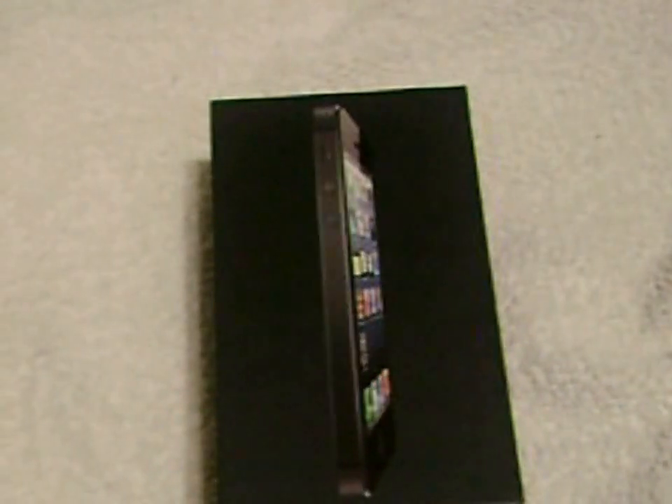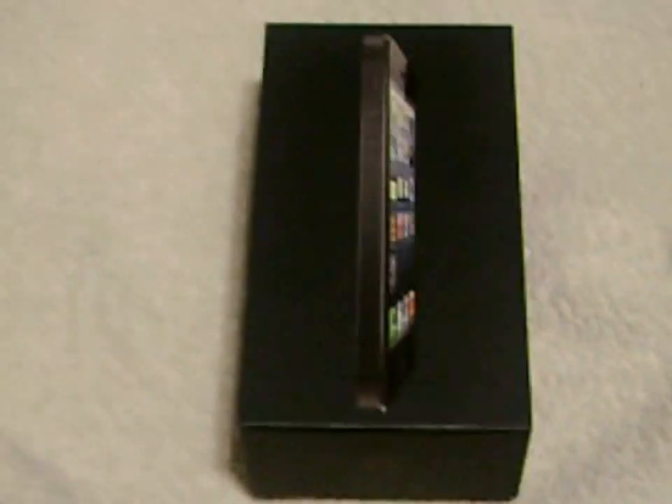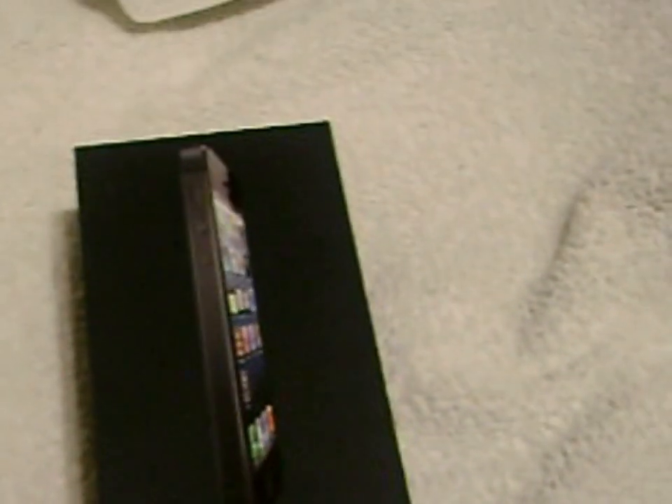If you clicked on this video, you came for this — an iPhone unboxing. I'm sure you've probably seen this a million times, but forget about it. I'm gonna do it my way, from a noob's perspective, from someone who's never owned an Apple product in their entire life.